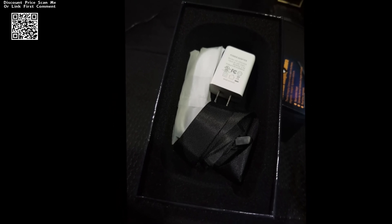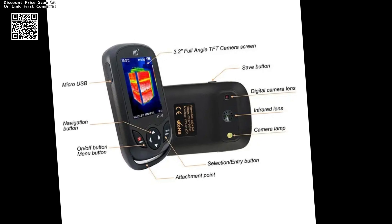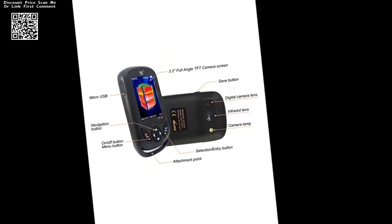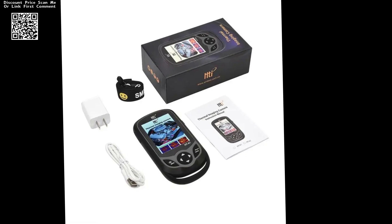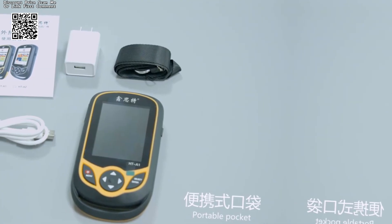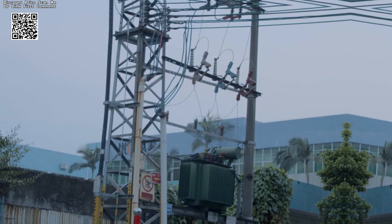Allowing for seamless integration of thermal and visual data for enhanced analysis and decision-making, the HTA2 Plus further distinguishes itself with its precision-engineered lens system, featuring a focal length of 3.2 mm. This meticulously crafted lens ensures optimal focus and clarity across a wide range of viewing distances.